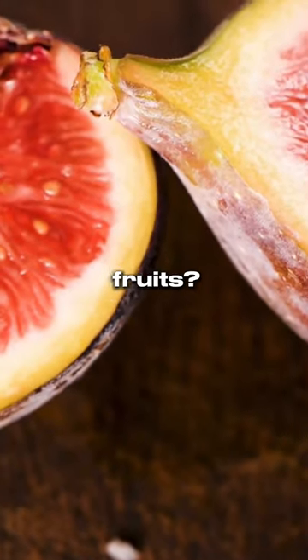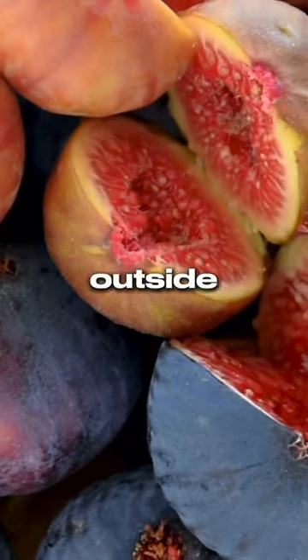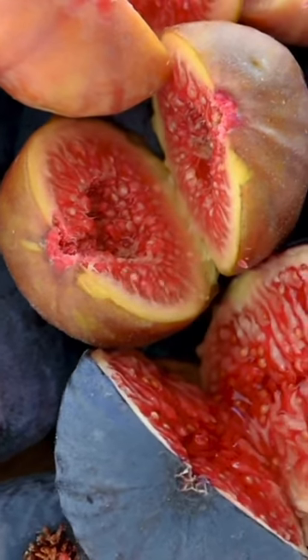Did you know that figs aren't actually fruits? Figs are technically flowers. The fig flower is not visible from the outside — instead, it's housed inside the fig.